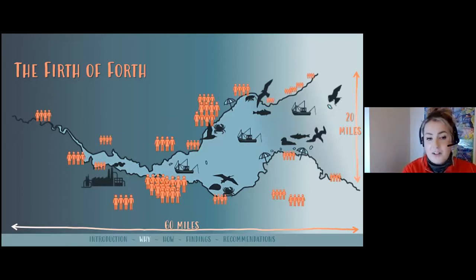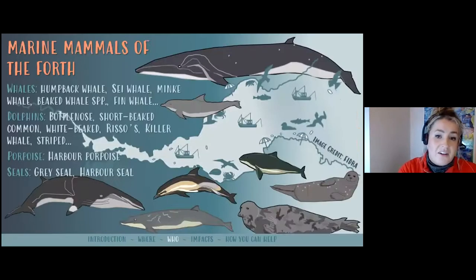Just this year there's been loads of different species spotted in the Forth: we've seen striped dolphins, sei whales, minke whales, the humpback whale earlier this year, harbour porpoise, and bottlenose dolphins — and this is by no means an exhaustive list. It just gives you a flavour of how much life there is in the Forth, and all of this has been spotted from land. You don't need to go on an expensive boat trip — you can see all of them from land, which is amazing.